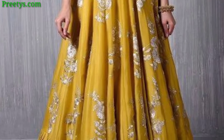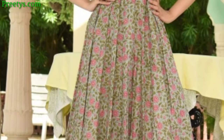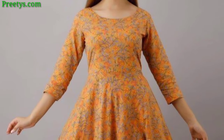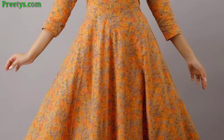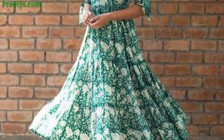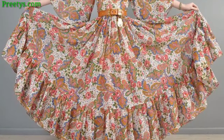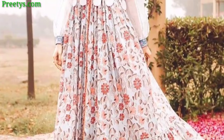A long frock with delicate lace detailing and a modest neckline — soft pastel colors like blush or lavender add a vintage feel. Fitted through the bodice and hips, then floating out at the knee. An empire waistline with a flowing bias-cut skirt — opt for chiffon or silk fabric for a graceful look.